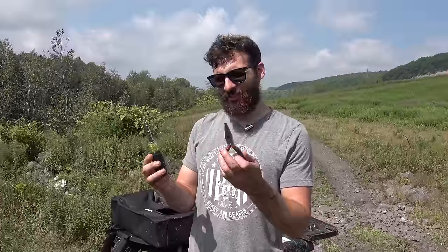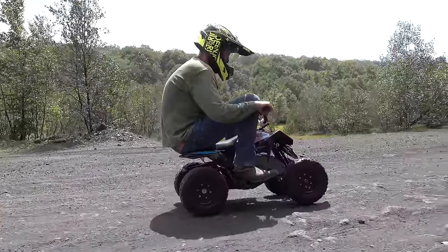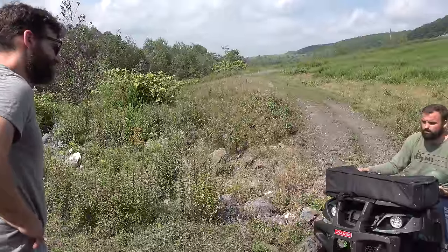To complicate things even more, if your ATV breaks, you've got to fix it with these basic tools. If you can't fix it, you've got to drive my three-year-old son's electric ATV on the course. While Caleb was working on his ATV, we did what any good friends would do.